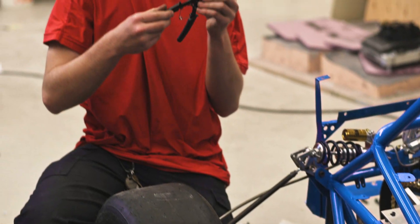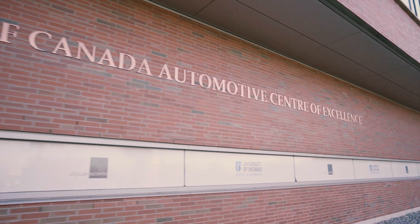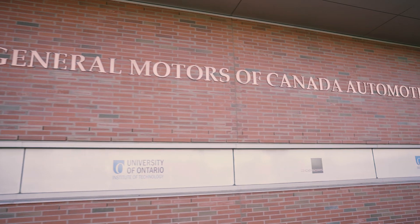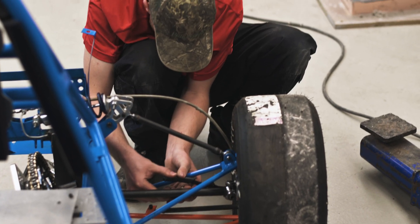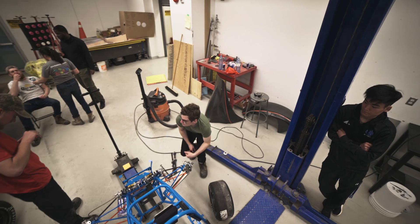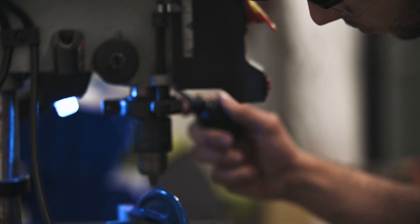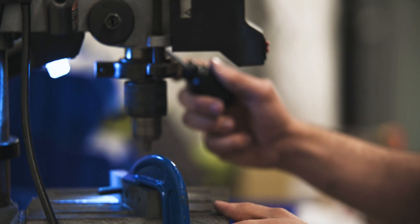UIT Motorsports is based at the University of Ontario Institute of Technology, now known as Ontario Tech. The university was founded in 2002 and accepted its first batch of students in 2003, making it one of the country's newest universities. Today, students at UIT Motorsports are working around the clock to get their car ready for Formula North.